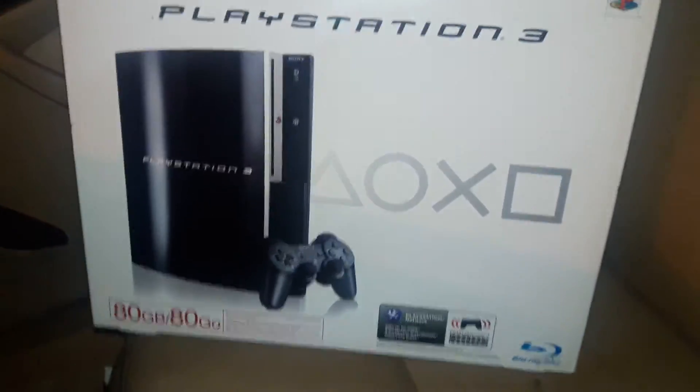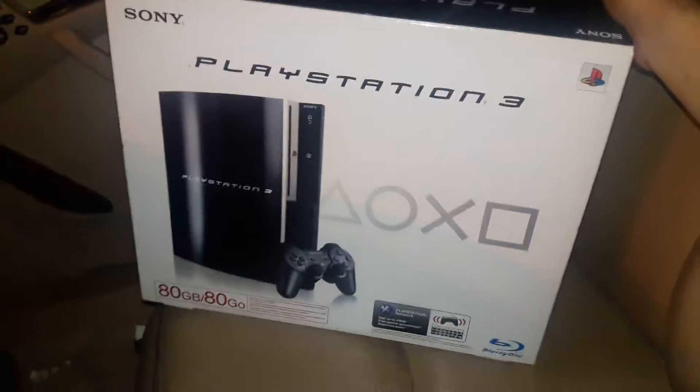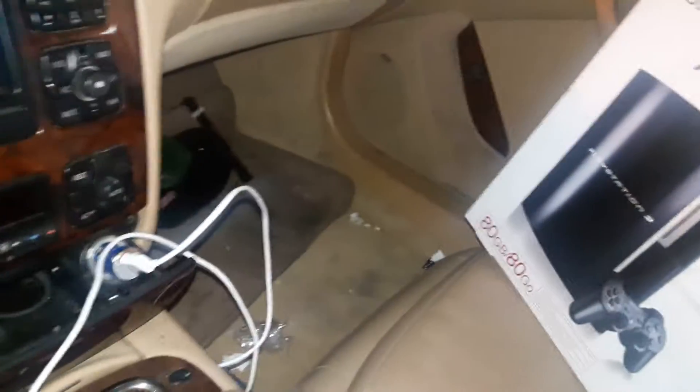If you guys happen to know anyone who is interested in buying PlayStation 3 boxes, let me know. It's a nice 80 gig one so you guys can see. I'm about to order some food so I'll see you guys on the next one. I'm sorry I couldn't do a live dive — there was really nothing to find.